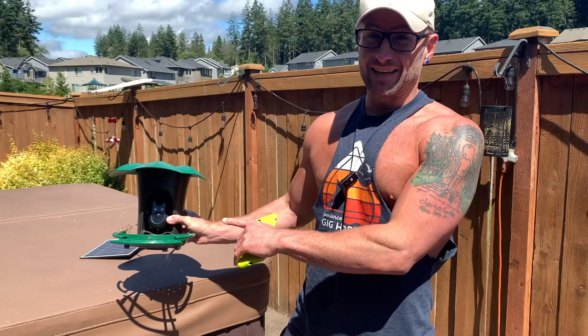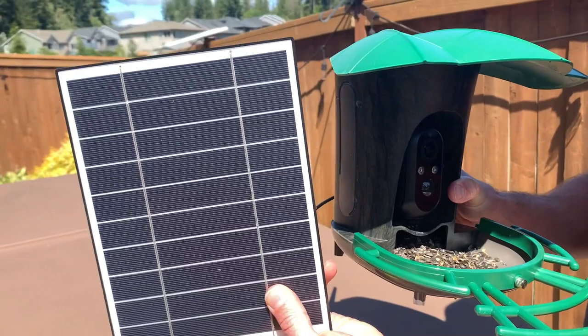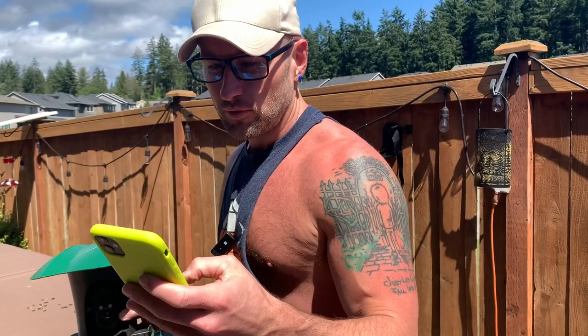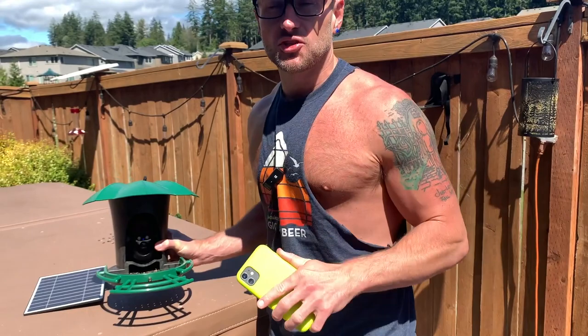I've got something very special for you bird lovers out there — this is a smart bird feeder with a camera. Not only does it have a camera, but it's solar powered so you can keep it going non-stop. All you do is download an app called iCam, and as you can see it's already working, showing us this video right now.